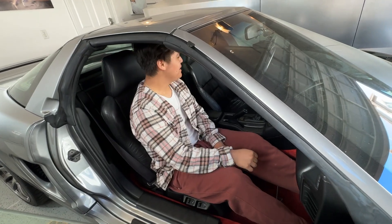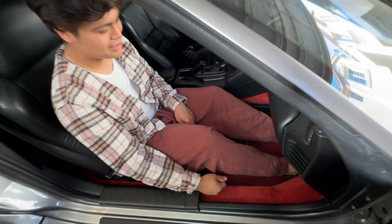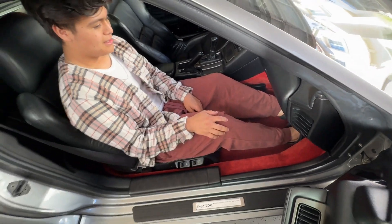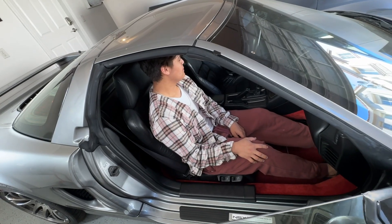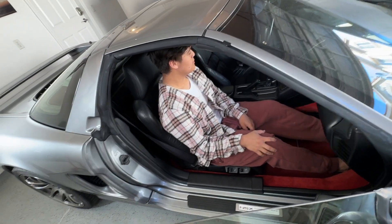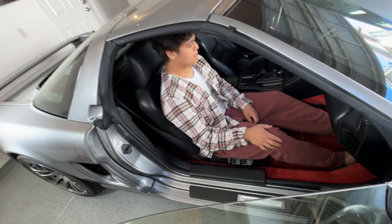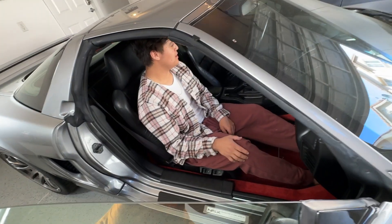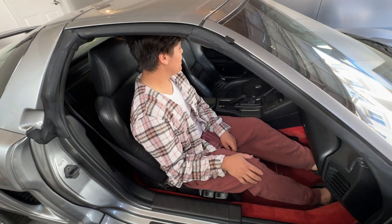It looks pretty nice. I like the red. That's actually an aftermarket addition — this is the silver one, so it came with all black interior. Some of them have all red interior. This one is kind of a mix and match; we just have the carpet from the red one but not the seats, so it gives it a little OEM-plus look.